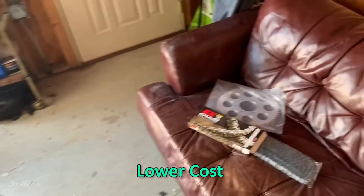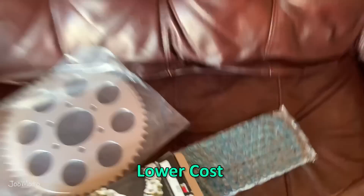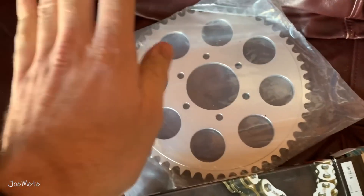Cost: chain drive systems are typically less expensive to manufacture and replace compared to belt or shaft drive counterparts.